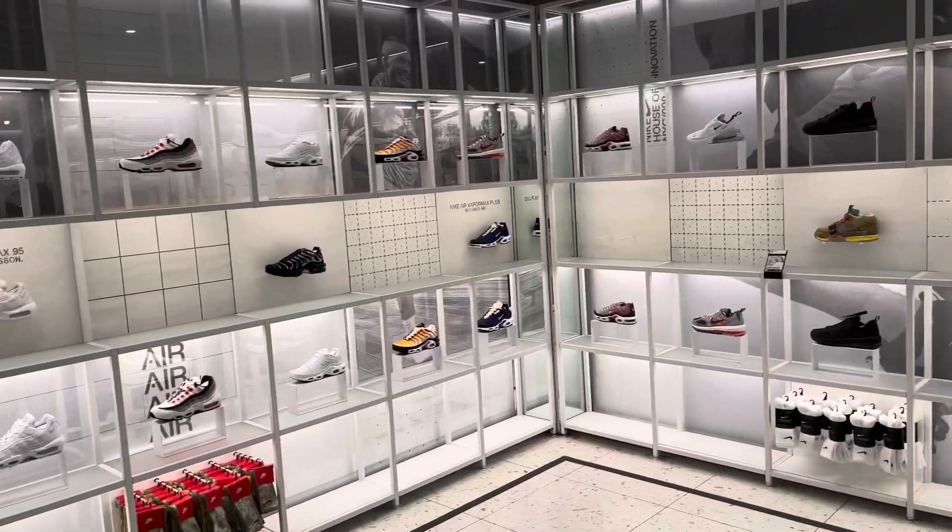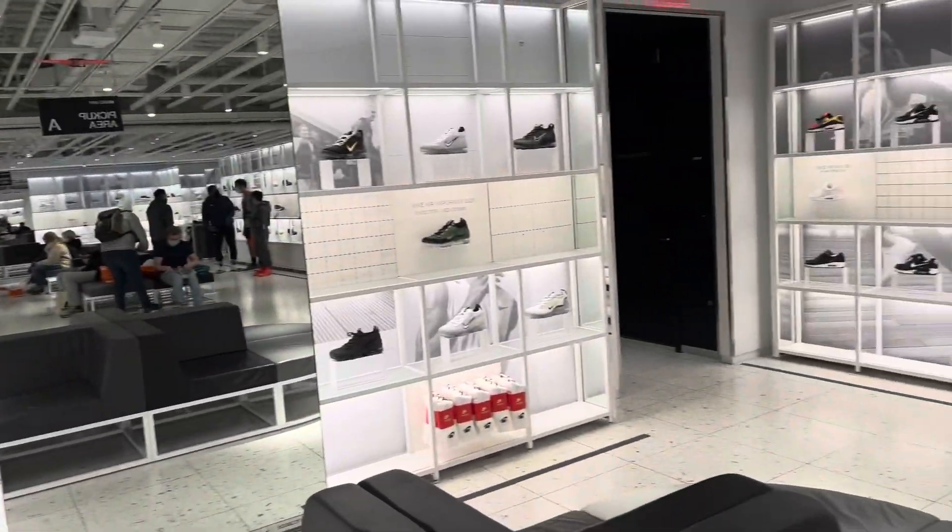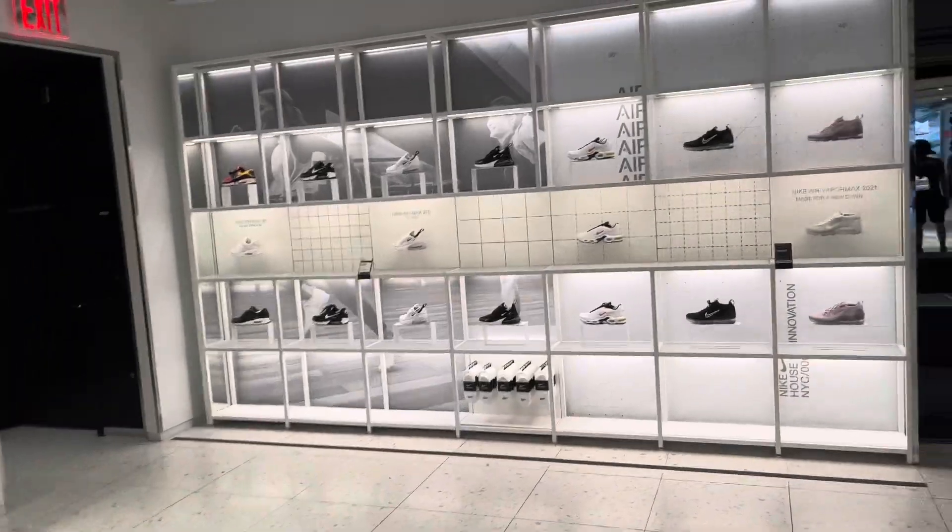I'm on the third floor looking out at all of Fifth Avenue, and now I'm heading up to the fourth floor which is the sneaker lab. Just look at how they made this store — the most amazing store I've ever seen. In Hindi, if someone asks 'jannat kahan hai,' I think this is the answer — 'yahan hai.'